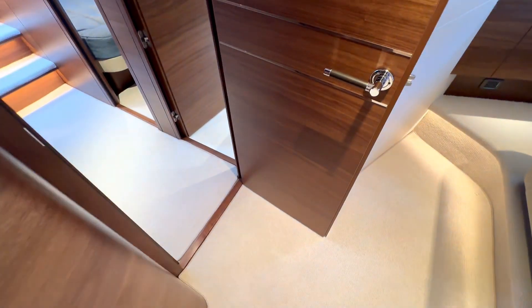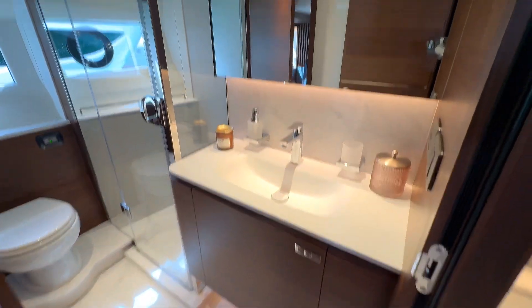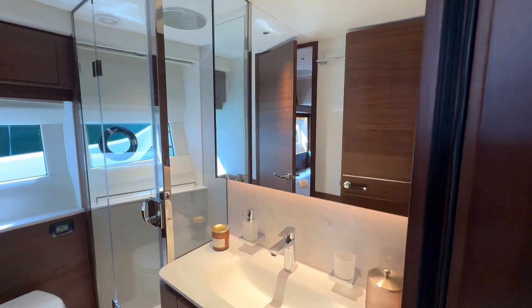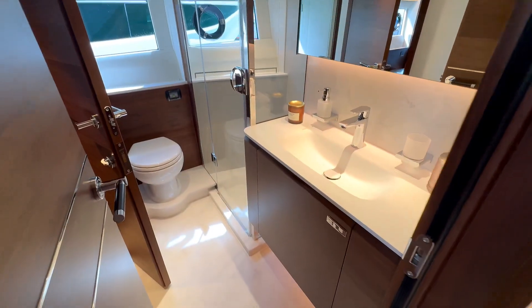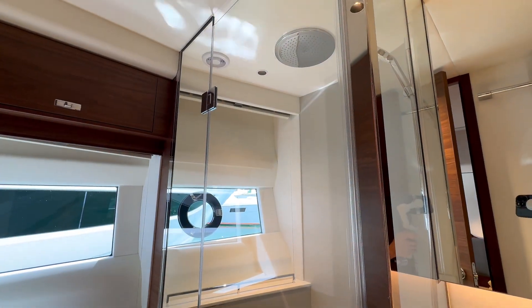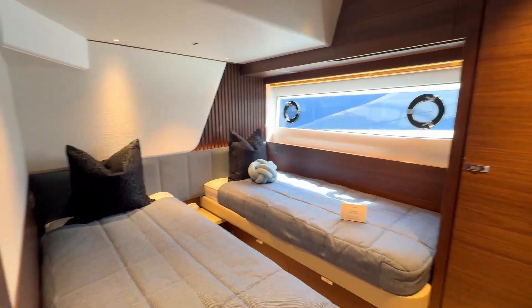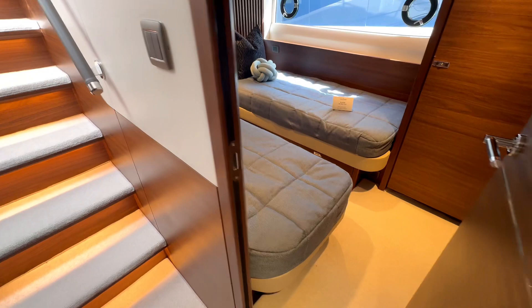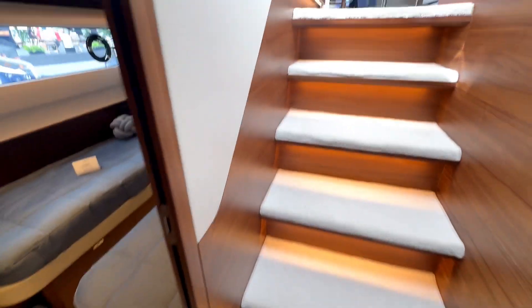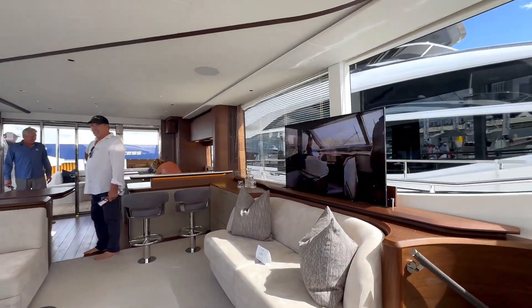Look at the doorknob — it's little details like that that show how much attention they gave this vessel. Over here we have another head for guests to use: beautiful sink space, beautiful finishes on the shower floor, floor-to-ceiling glass, and it has access to the other crew cabin as well.